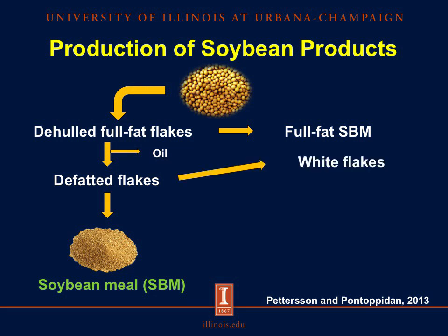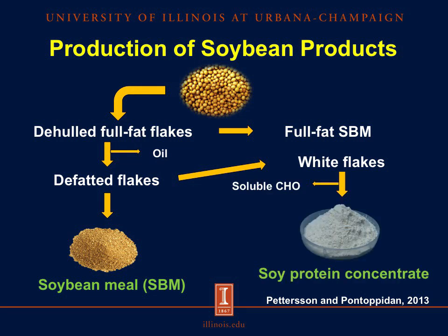De-fatted flakes can also undergo low-heat vacuum drying to get white flakes. We then remove the soluble carbohydrates from the white flakes to get our traditional soy protein concentrate.